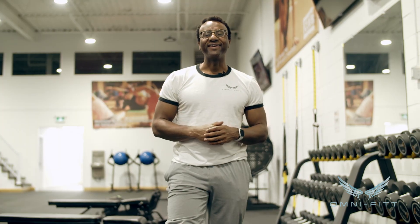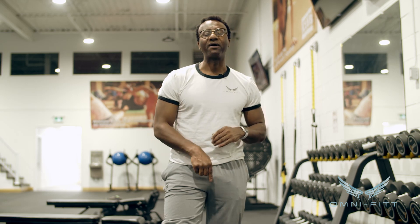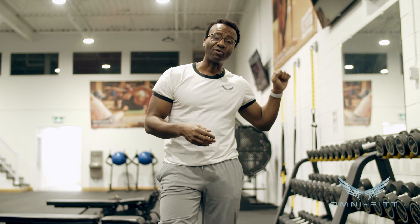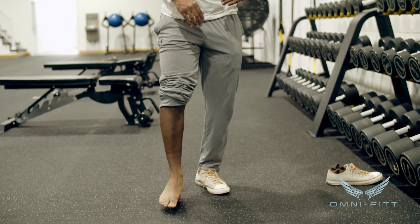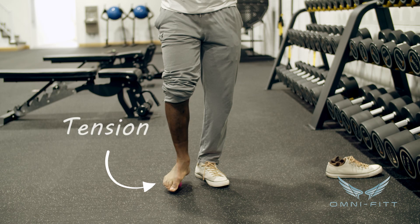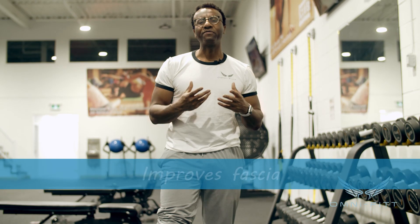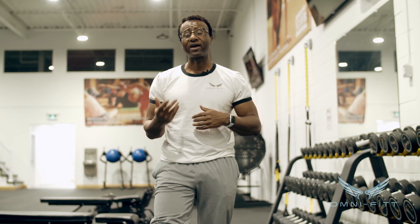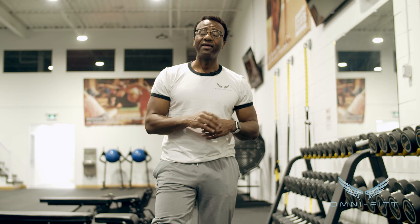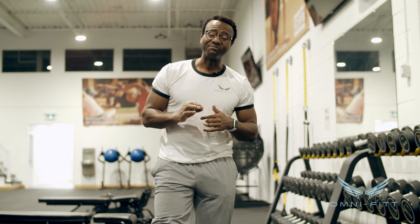Point number two is soft tissue work. If you have a baseball, a softball, anything with a little bit of firmness, put it under your foot like I have it under mine. If balance is an issue, hold on to a wall or chair. Once you're here, roll it right under your foot and you should feel a little bit of tension. This helps improve the fascia — that tenderness you might have in your foot — which allows you to take those bigger strides.